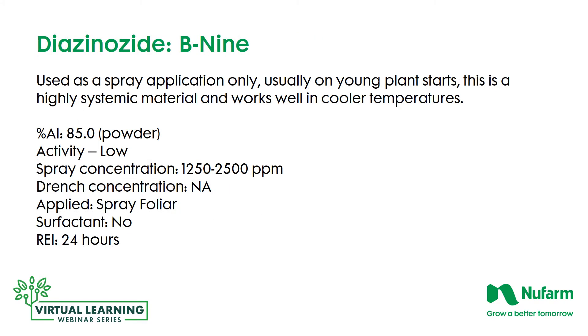B9 is a familiar product in the greenhouse industry, used as a spray application only, usually on young plant starts. It's a highly systemic material and works well in cooler temperatures, which is where we're working primarily in the early springtime. It's an 85% powdered active ingredient. The activity is low concentration, so higher concentrations are required at 1,250 to 2,500 parts per million. As a foliar spray, it still requires no surfactant, and the re-entry interval is 24 hours.